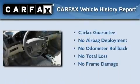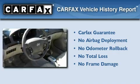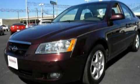Not to mention that this Hyundai qualifies for the Carfax buyback guarantee. We invite you to contact us today to learn more about this vehicle.